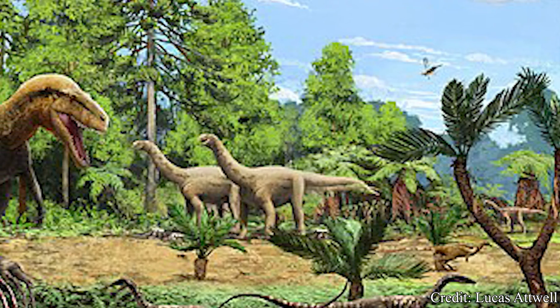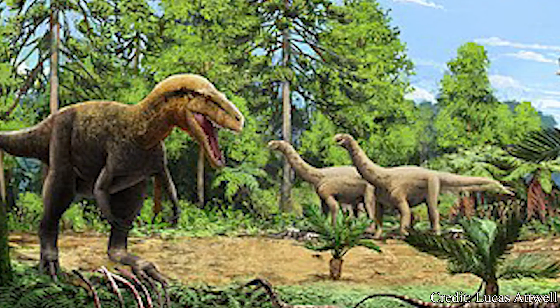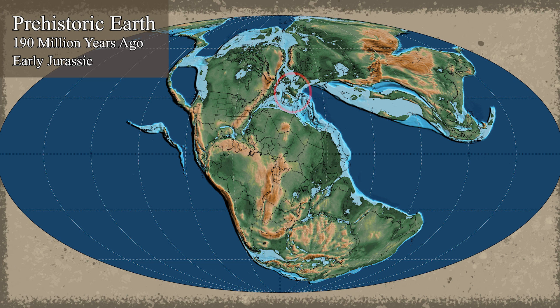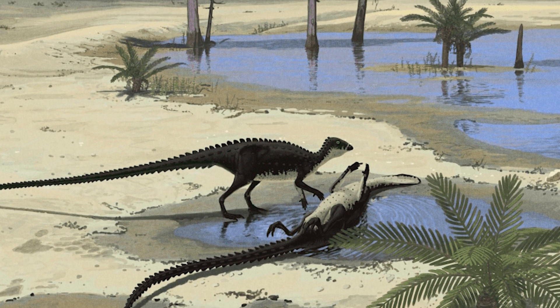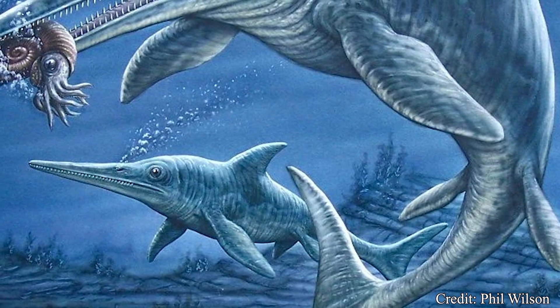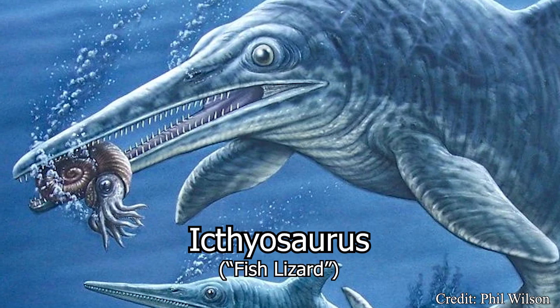Dimorphodon is believed to have lived during the early Jurassic period, between 200 and 190 million years ago. Remains seem to be limited to specific regions around the modern-day United Kingdom. Geological evidence shows the UK during this time would still be an island, but likely much smaller and divided among many smaller archipelagos, intercut with warm, shallow seas. These islands would be fairly hot and almost tropical, composed of dense forests and rainforests. Many remains from similar formations are limited to marine reptiles such as the dolphin-like ichthyosaurus, which would feed on the rich deposits of fish that populated these waters.